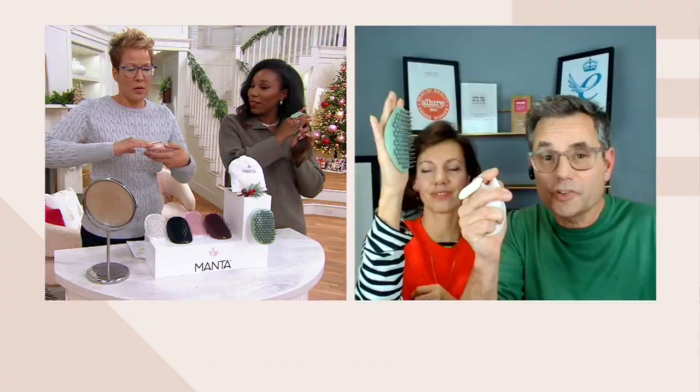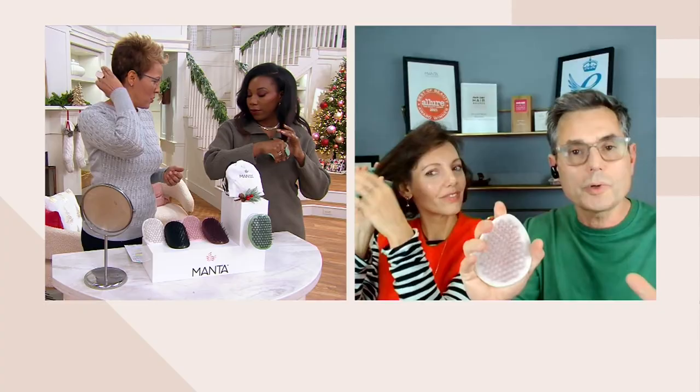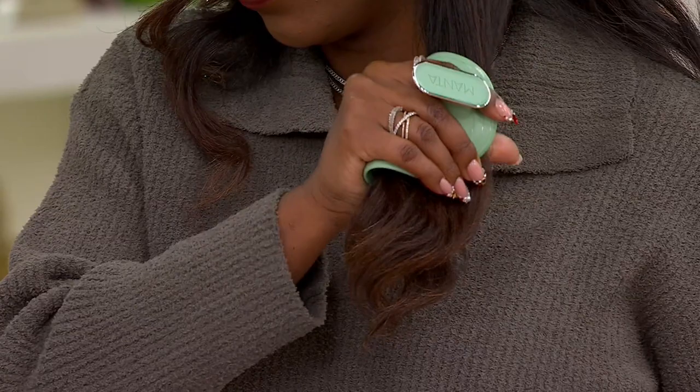This is like no other hairbrush, because most hairbrushes you hold like this and pull through the hair, and that causes unnecessary tension and breakage. But with the Manta, you put it on like a glove and you can move it and flex it. That FlexGuard technology, which is patented, makes the Manta so versatile — you can shampoo and exfoliate your scalp, apply treatments, detangle when dry without breaking your hair, and style with a hairdryer.